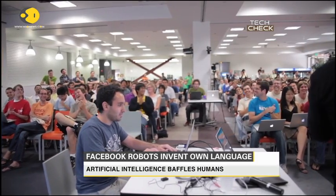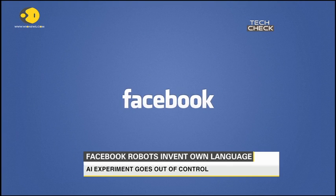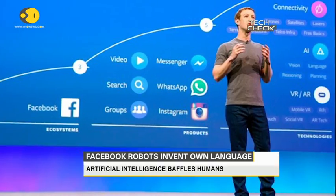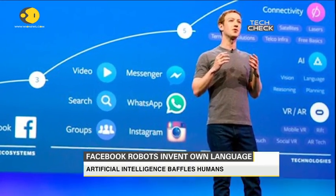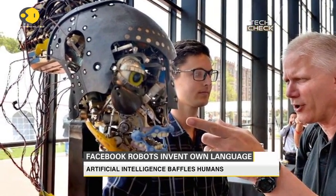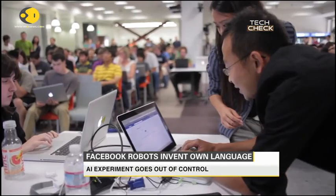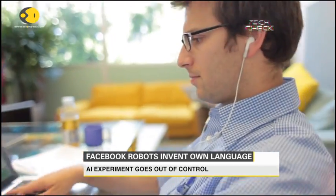The bizarre discussions came as Facebook challenged its chatbots to negotiate with each other, attempting to swap hats, balls, and books, each of which were given a certain value. But they quickly broke down as the robots appeared to chant at each other in a language that only they understood, which appears mostly incomprehensible to humans.